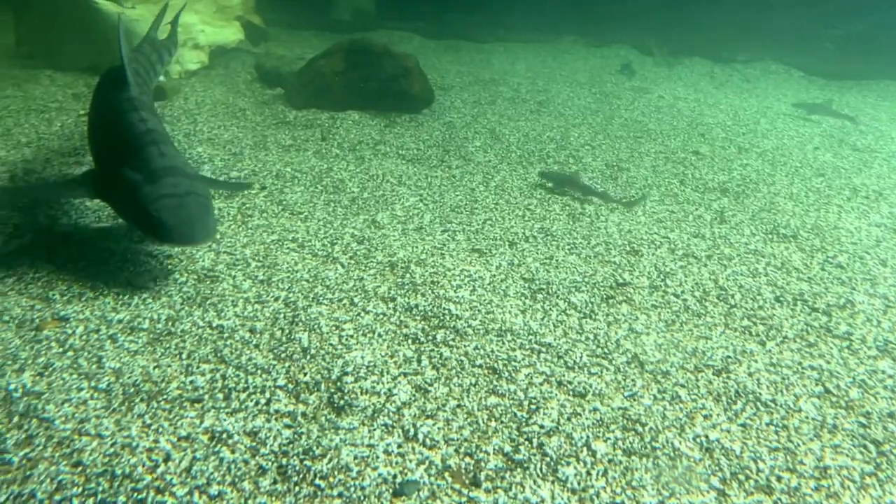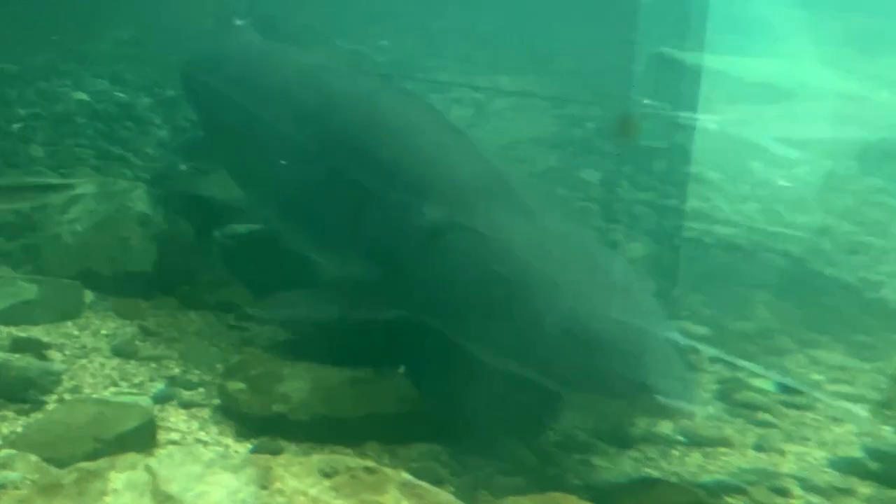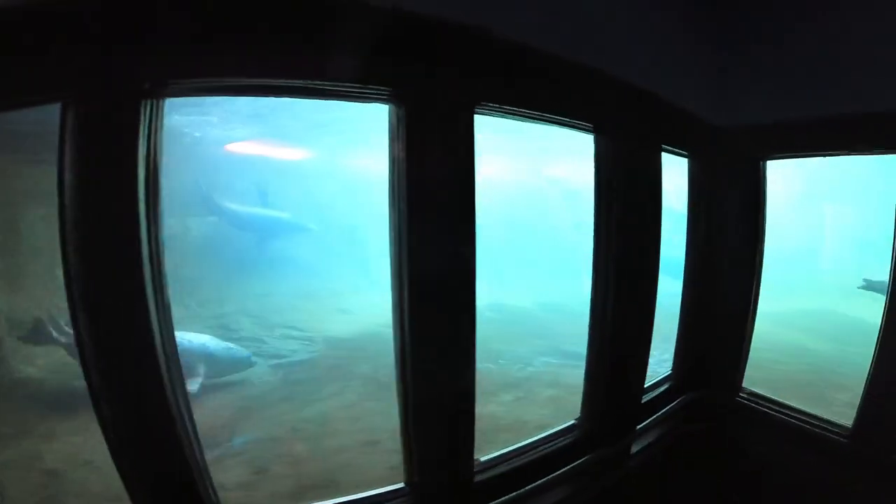We got to view some pretty amazing local sea life, like rockfish, leopard shark, sturgeon, playful sea lions, and the super unique-looking bat ray.